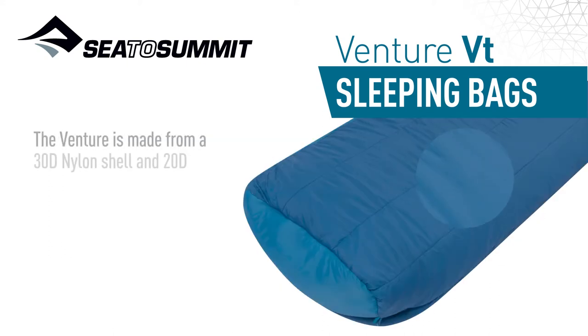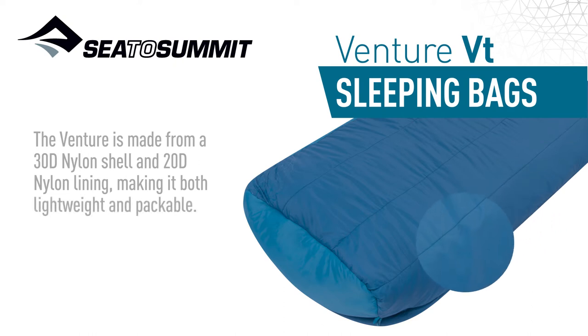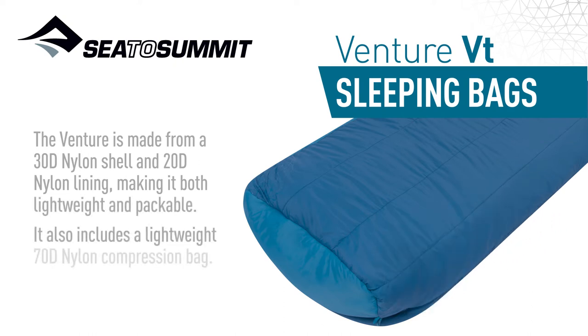The venture is made from a 30D nylon shell and 20D nylon lining, making it both lightweight and packable. It also includes a lightweight 70D nylon compression bag.